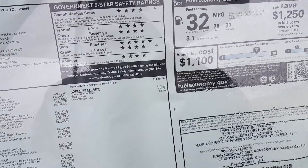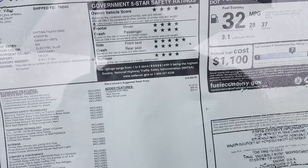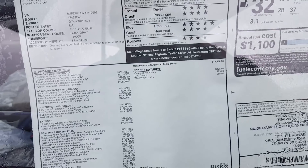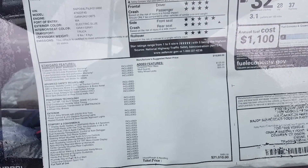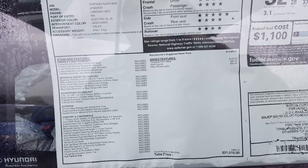This has America's best warranty. We get two years of free maintenance here. This has blind spot detection with rear cross traffic alert, 16-inch wheels, hands-free smart trunk, push-button start, smartphone integration, Android Auto, and SiriusXM free for 90 days.